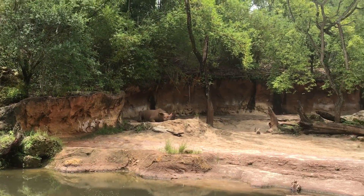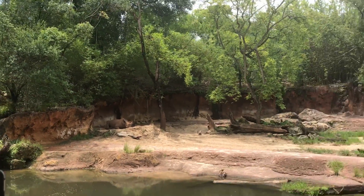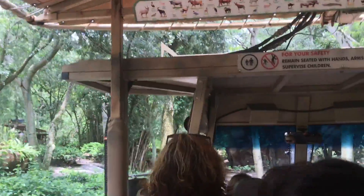They're about 3,000 pounds and can charge up to roughly 35 miles an hour, but unfortunately there are less than 5,000 left in the entire world. They don't have any natural predators — the only predators they have are humans because of the poaching of their horns.